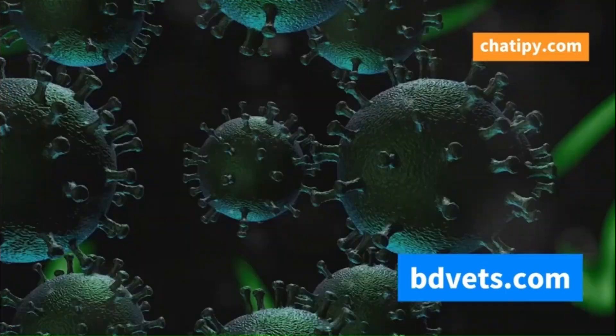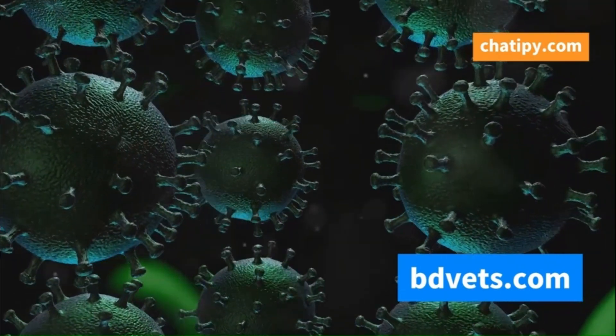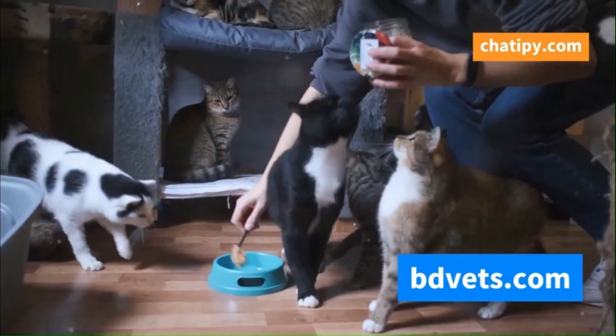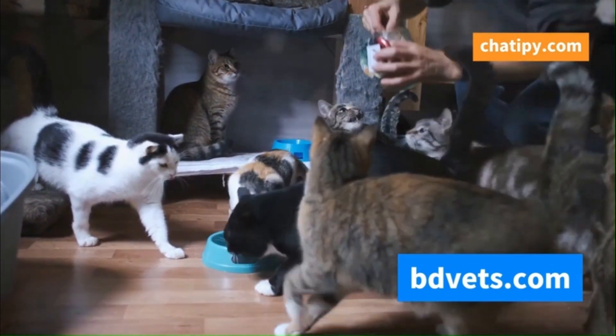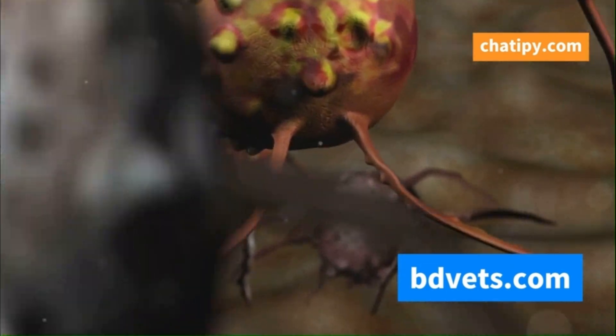The main culprits behind cat flu are two tiny yet powerful viruses: feline herpesvirus, also known as FHV, and feline calicivirus, or FCV. These viruses are highly contagious and can spread rapidly among cats. Imagine them like microscopic ninjas lurking in the shadows, waiting to strike.